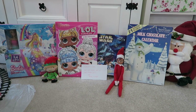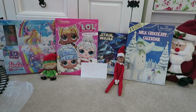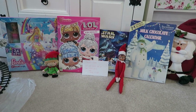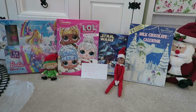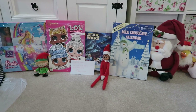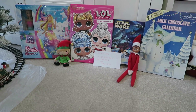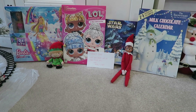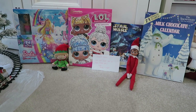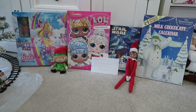Hi there and welcome back to my channel. Today's video is a new one for my channel — I decided to film an Elf on the Shelf ideas video. We do the Elf on the Shelf and I thought I would just show you some ideas in case you are struggling, showing you some of the things that our mischievous elves get up to during the month of December.